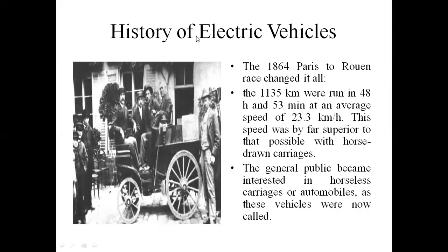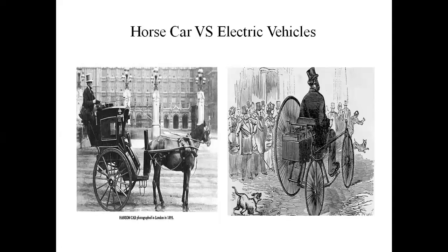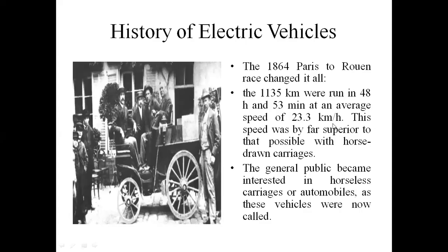In 1894, the Paris-Rouen Race challenged vehicles. The average speed of this vehicle is 23.3 kilometers per hour. This vehicle ran 1135 kilometers in 48 hours 53 minutes. This vehicle attracted the public because its speed was superior to that possible with horse-drawn carriages. That's why this vehicle became more popular, and the general public became interested in these horseless carriages, or automobiles.